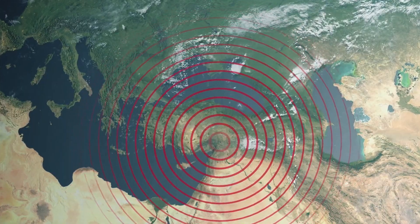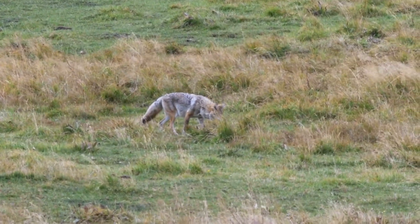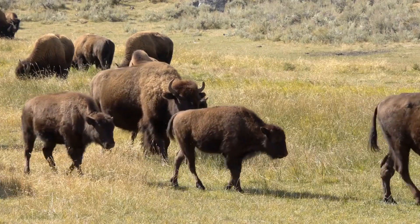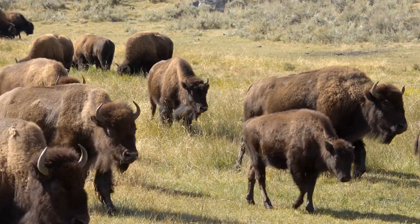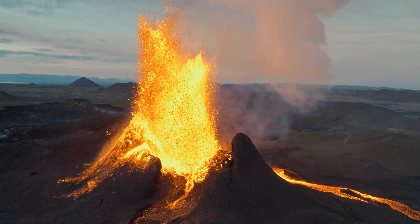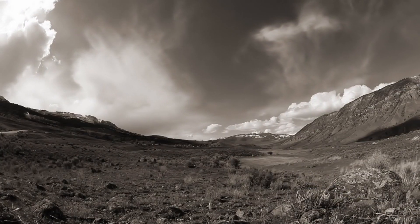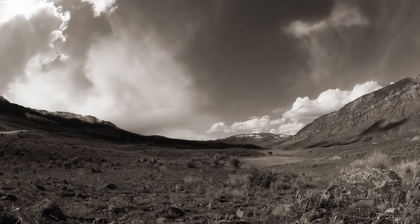But the signs of change don't end with the earthquakes and uplift. Yellowstone's wildlife is also acting strangely. Bison, elk, and other animals are exhibiting unusual migration patterns, which some scientists interpret as a natural response to environmental changes — perhaps even an early warning of volcanic activity. This mysterious behavior, coupled with the recent geological disturbances, has sparked various theories and speculations.